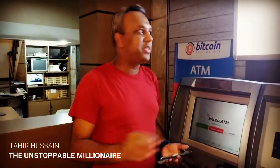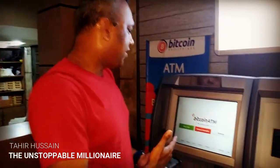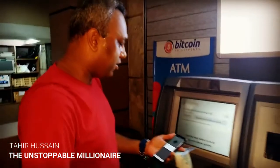Hi friends, this is Thayelian Stop People Millionaire and I'm in Philippines right now. I'm going to do something very exciting — we have a Bitcoin ATM machine in front of us. I'm going to buy some Bitcoins using pesos, which is the Philippine currency. This is going to be fun using my blockchain technology.